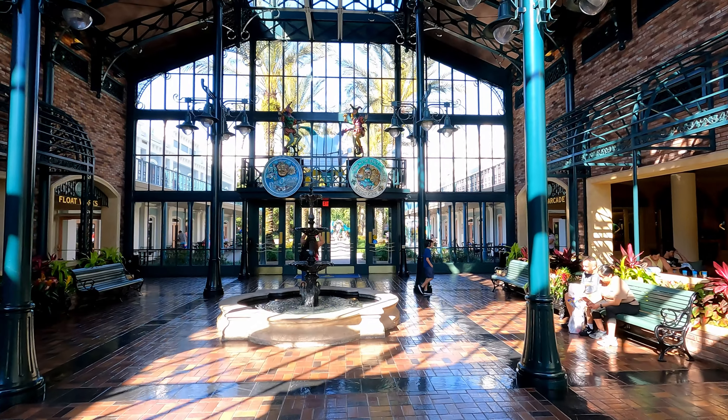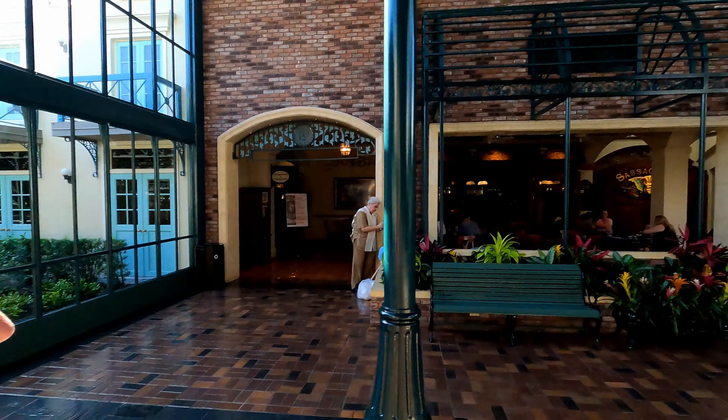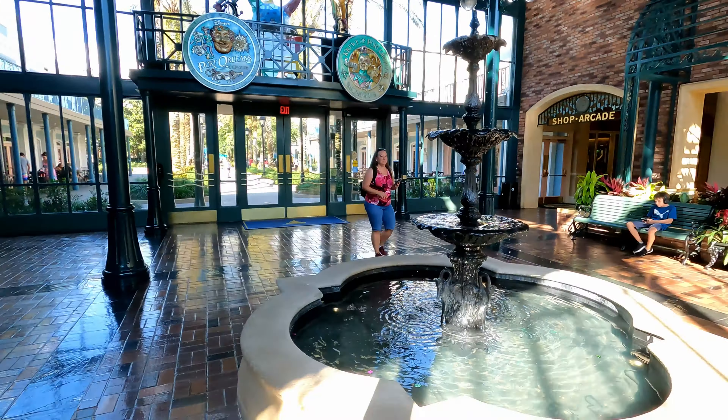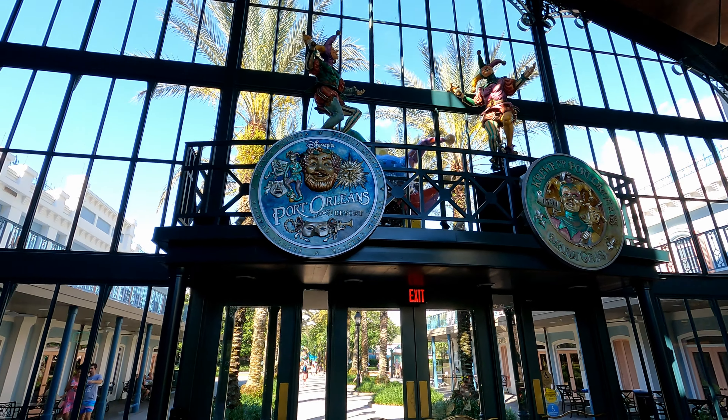Let's walk in together. Wow, is it nice in here guys. Check it out as we're just entering into the lobby area. Beautiful fountain there. Look at all the New Orleans French Quarter theming. So beautiful with this glass here.